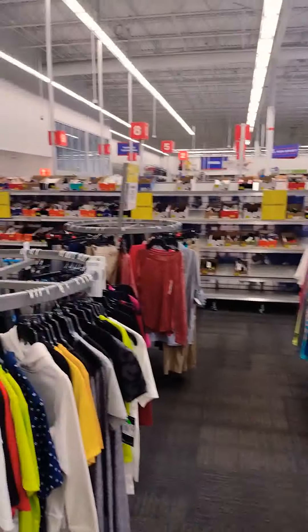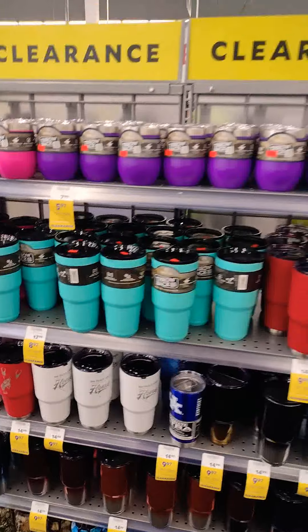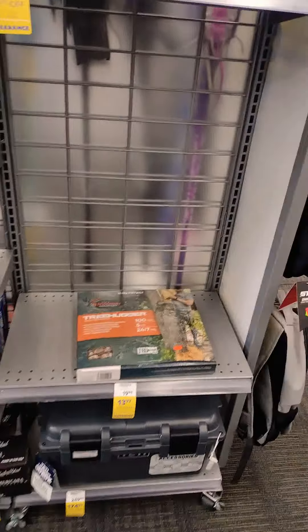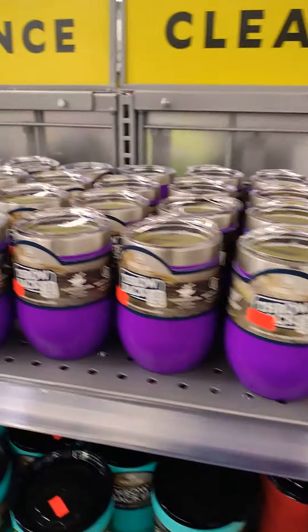Clothing of all kinds. Cups — every size, every color. Get some stuff while it lasts.